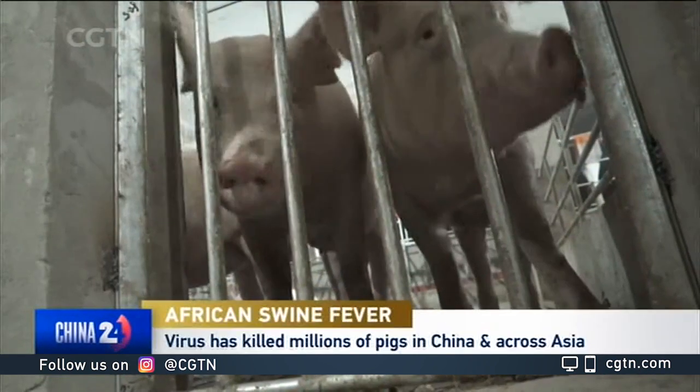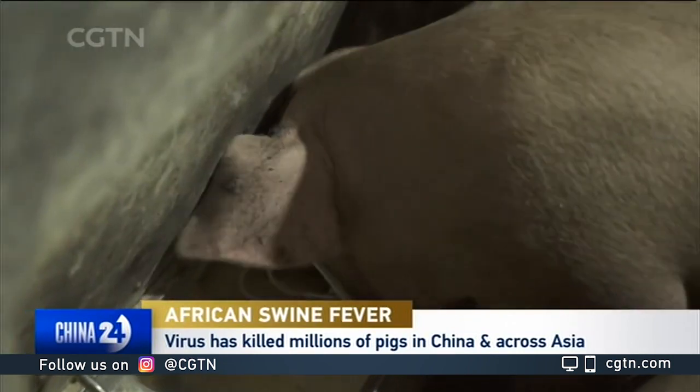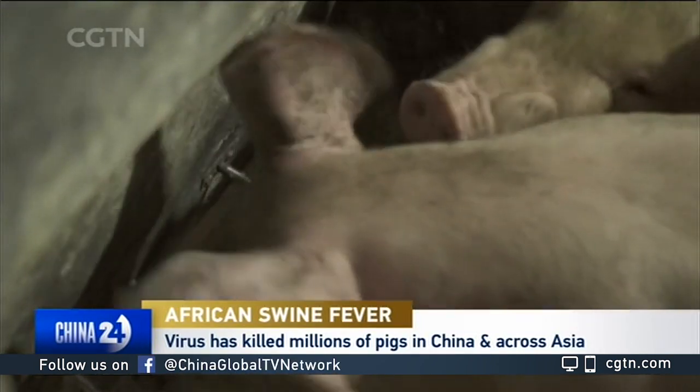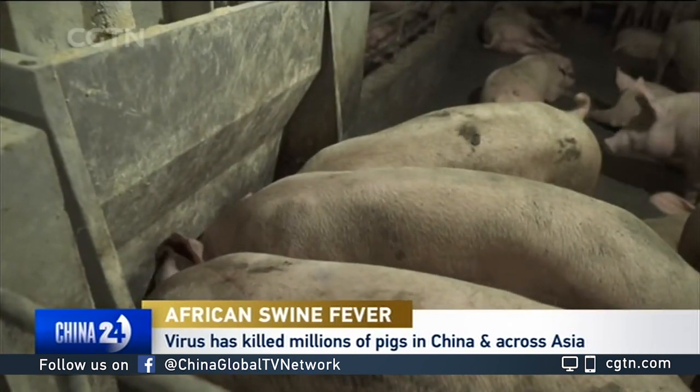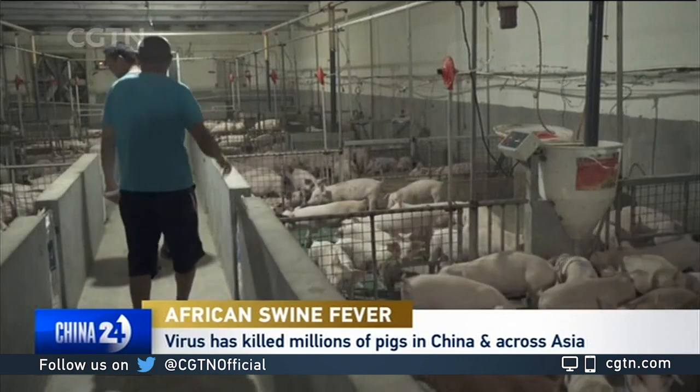There's another highly contagious virus that's continuing to affect the masses with no vaccine and no cure. African swine fever has wiped out millions of pigs in China and across Asia. The disease doesn't affect humans, only pigs, but it has cost billions of dollars and as of last year killed almost half of China's domestic pig population.